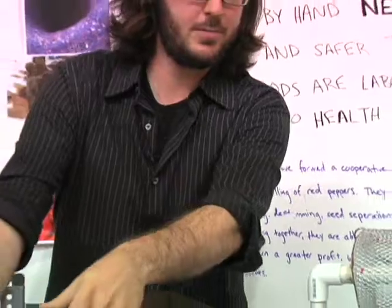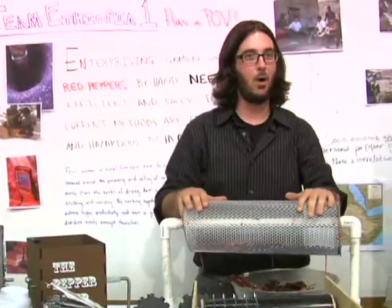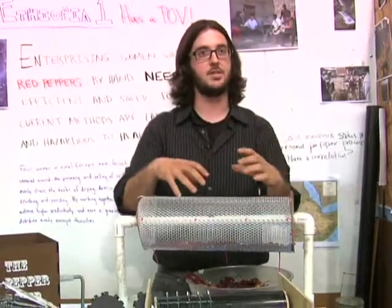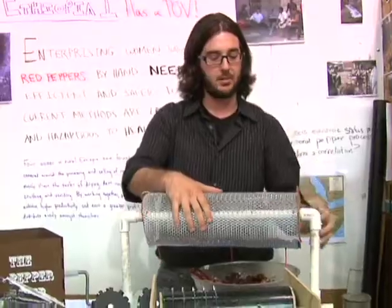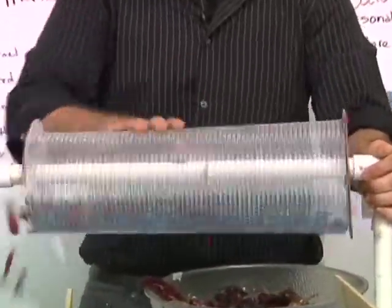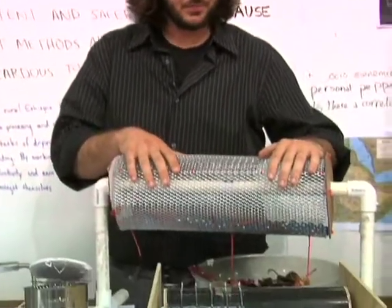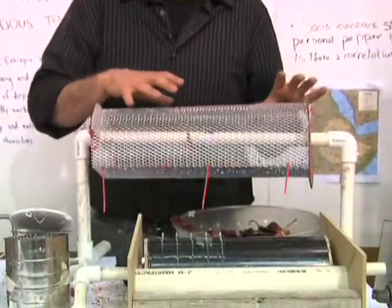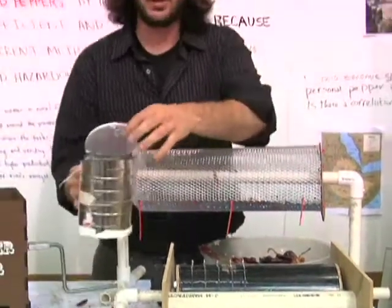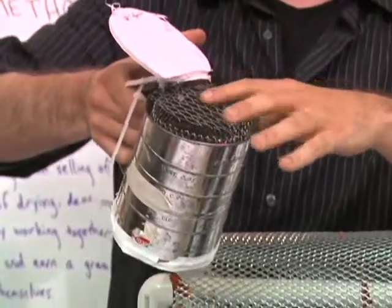We learned a lot from those prototypes and moved on to get really interested in ball mills, where the balls rotate in a cylinder and fall and crunch the peppers — it's used a lot to make powders in pharmaceuticals and similar applications. We made a prototype and played around with that, but the rotary action wasn't working very well, so we thought: what if we could just shake it up?